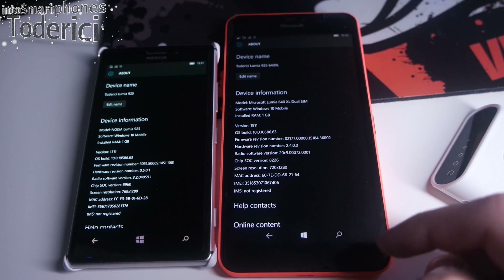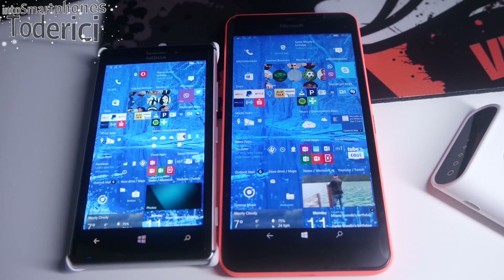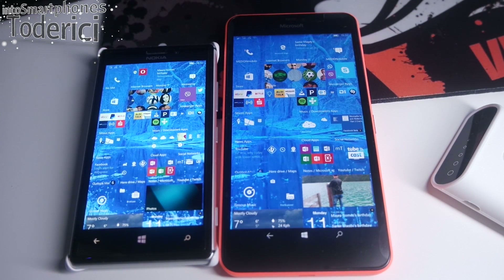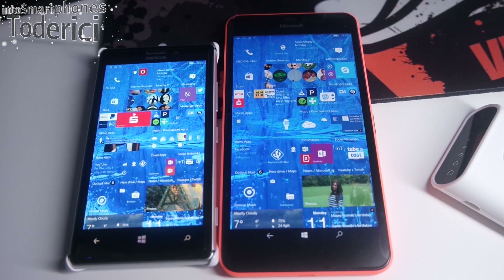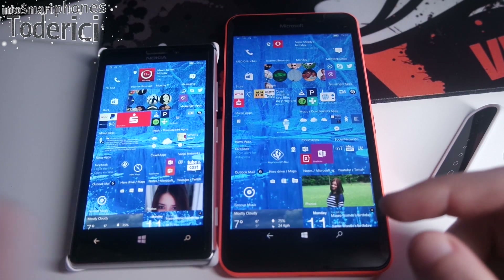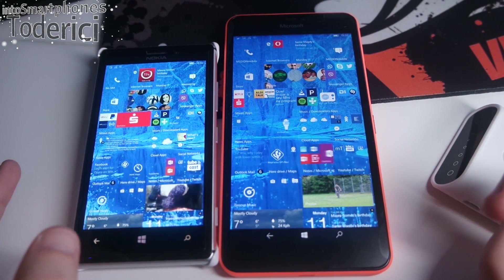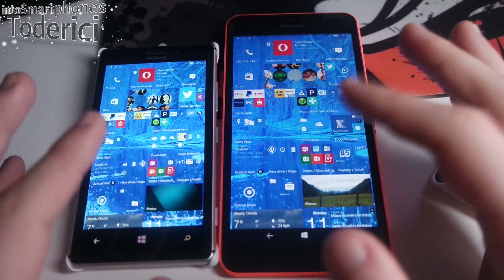Here is the build — it's the same build, 10586.63, released a few days ago. This build doesn't actually have new features; it only has bug improvements, some battery improvements, keyboard fixes, Cortana fixes, and that kind of stuff. So no new features, but I want to show you how this build performs for daily use.